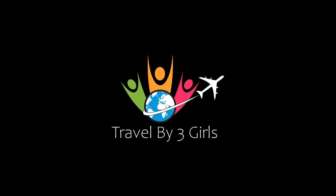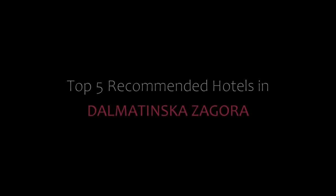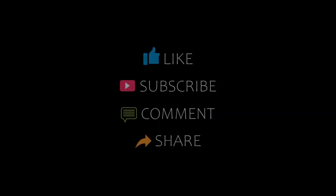Dear friends, welcome back to our channel and now you are watching a new video of top recommended hotels. Please subscribe to my channel and don't forget to like, share and comment. Let's start the video.